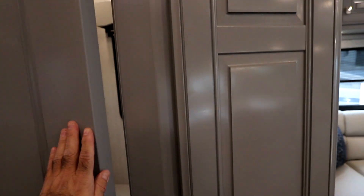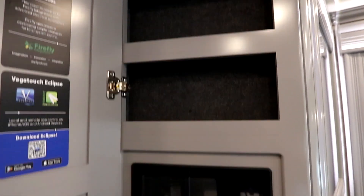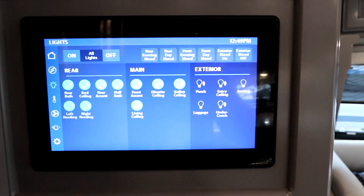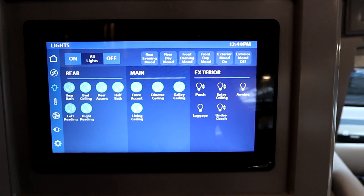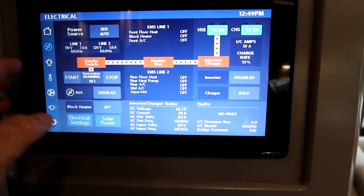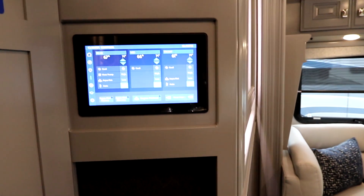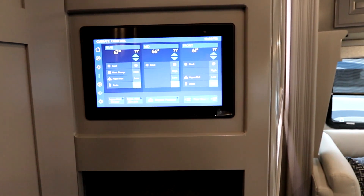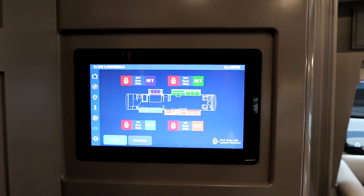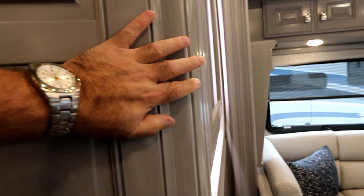Let's take a look at what's hidden away here — we have a couple of extra storage nooks and our Vega Touch touchscreen. This is our multiplex wiring system, so we can run all our lights from here, set our generator with automatic generator start, control our air conditioners, and we even have heated floors front and back independently. We can turn our power fans on and put our slides in and out. This is also app-based, so you can put it on your phone and operate most of those functions.